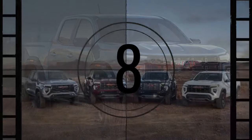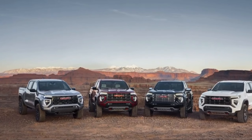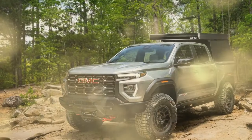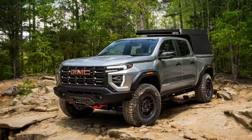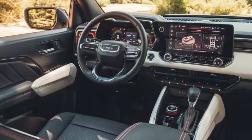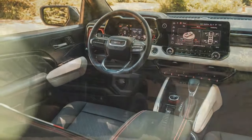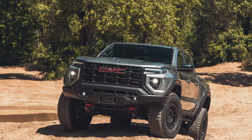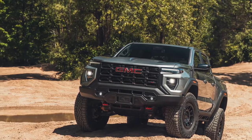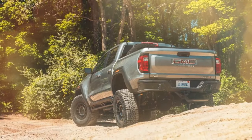The not-quite-as-macho AT4X starts at $55,895 — some $7,500 more than a Colorado ZR2 — but our $68,030 AEV test truck is richly equipped. For some shoppers, the price alone will be a mountain too tall to climb, especially for a less-than-full-size truck. For others, it's just the price you have to pay to experience the joy and laughter that comes from off-roading in such a capable package.